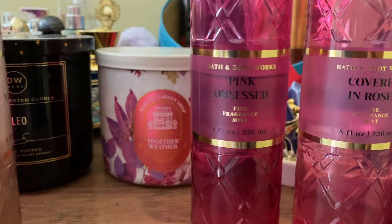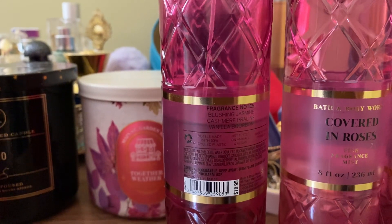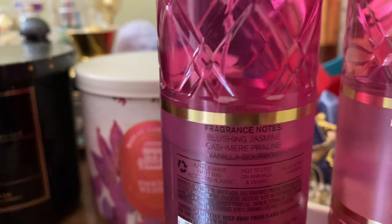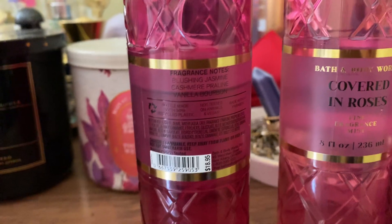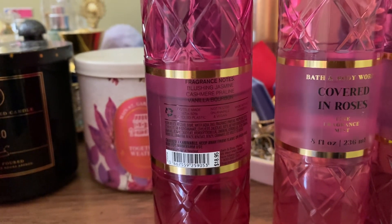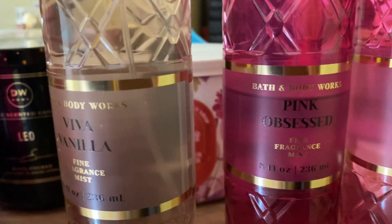Pink Obsessed — I am obsessed with this scent. If you watch my channel you know I talk about Pink Obsessed a lot. This is a dupe of Donna Born in Roma. The notes are blushing jasmine, cashmere praline, and vanilla bourbon. The bourbon note is so good to my nose — I love bourbon, jasmine, praline, and sandalwood kinds of notes.